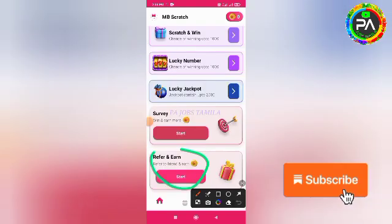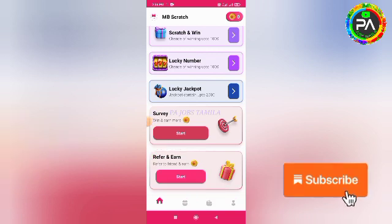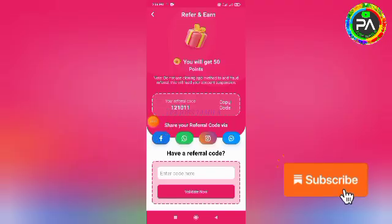So if you want to enter the referral, you can click on the reference. If you want to click on the reference, you can enter the referral code and click on the referral code.